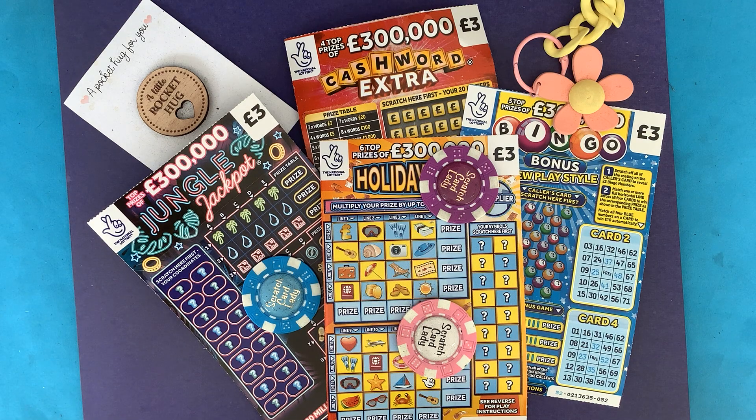Hi and welcome to another Scratch Card session. I'm Scratch Card Lady and today I've got an assortment of the £3 cards. I went into a shop and just said you can have one each of all of your £3 cards, and these are the ones they had.